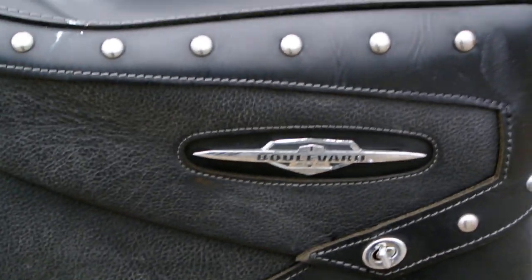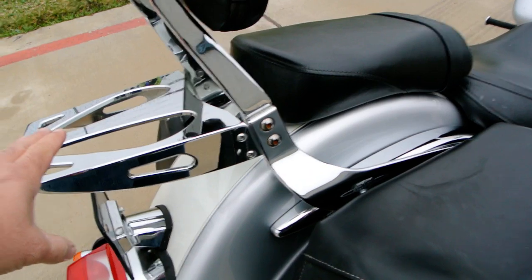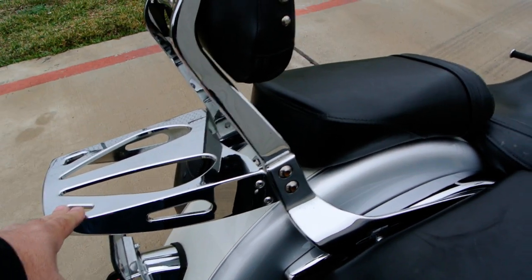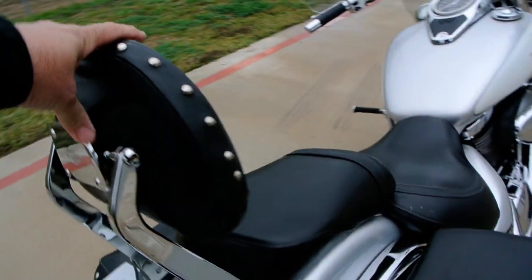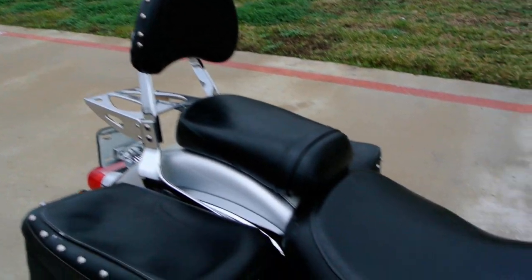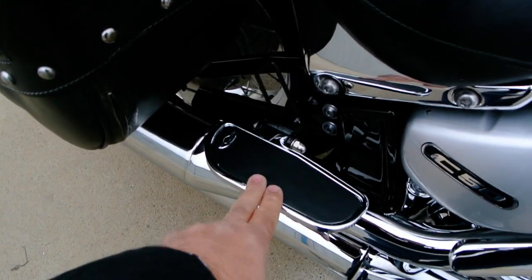So very nice leather, rigid mount bags. Rigid mount means they're not a throw over. It has the Suzuki Boulevard optional passenger backrest with the luggage rack. Very nice little backrest — the backrest pad pivots, studded to match the bags. Looks to be the stock seat.